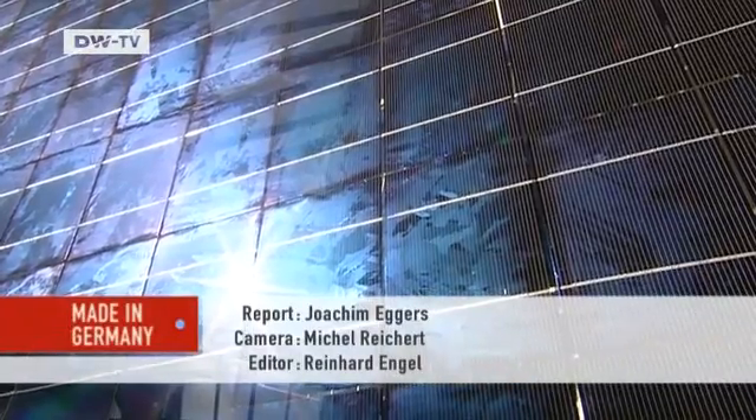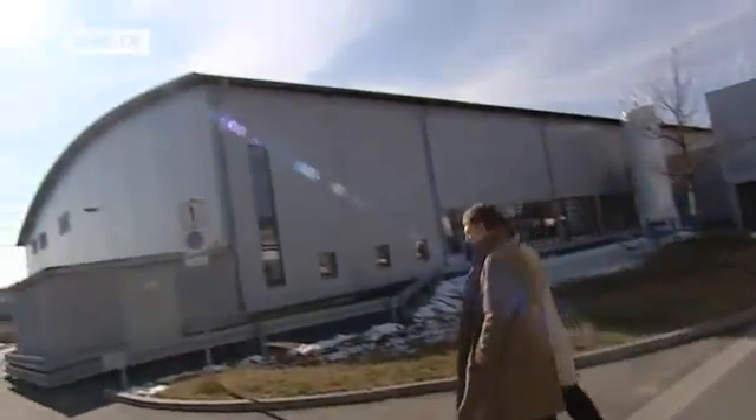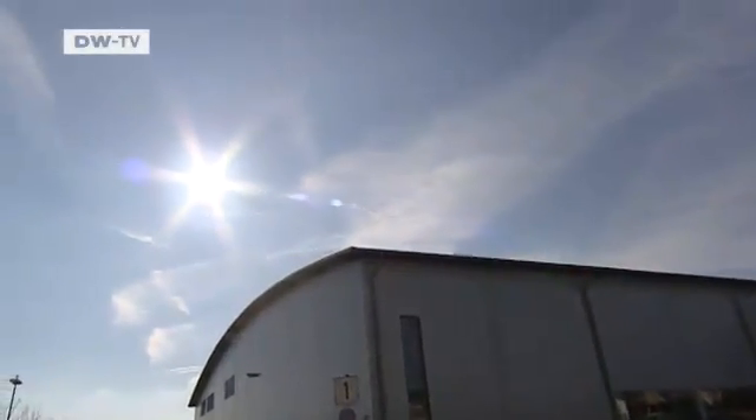A new plant in the U.S. creating 1,000 jobs — the biggest investment in the firm's history. Despite the crisis, it seems the sun is still shining on the German solar industry.